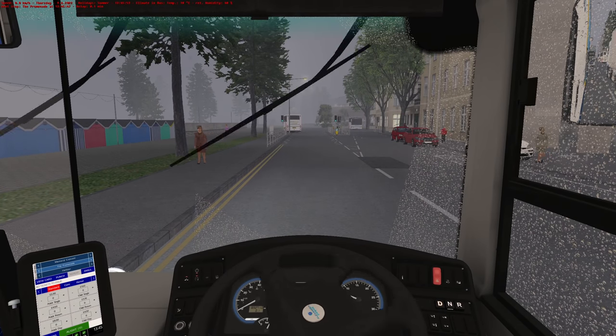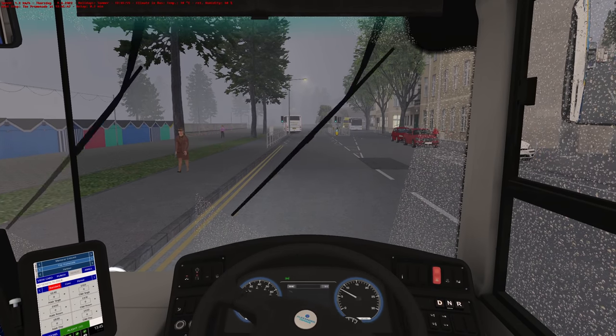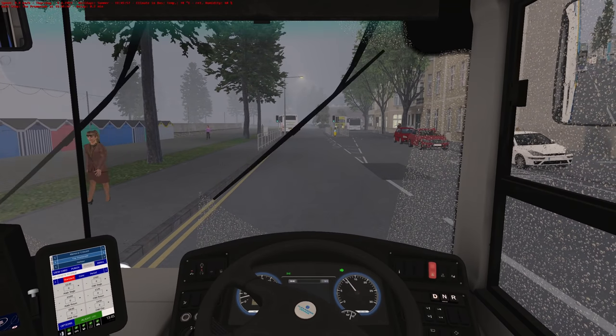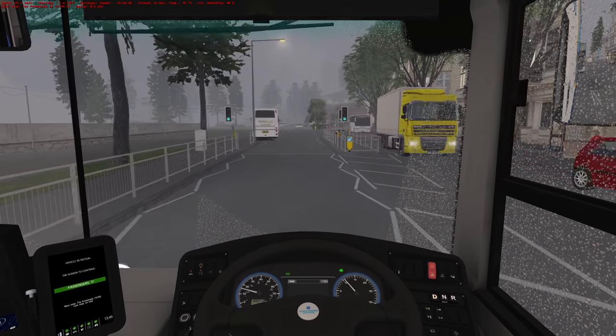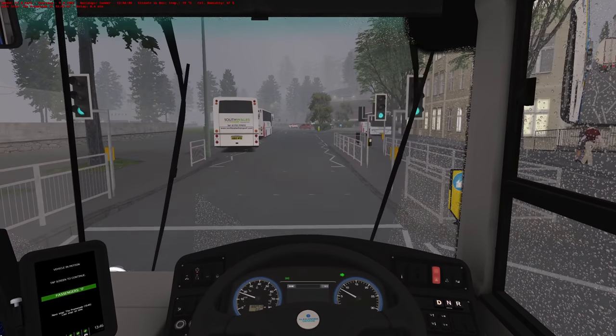I don't know why that bus is following us. Foot on the brake, Joe — because it's the Enviro 400 MMC. You need your foot on the brake or you ain't going nowhere.